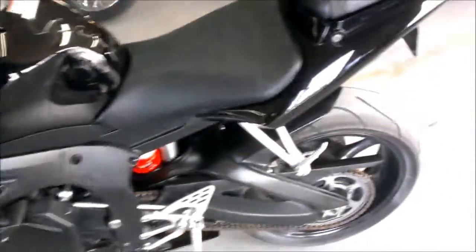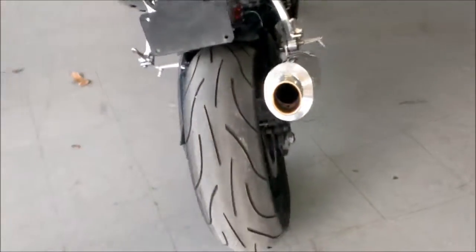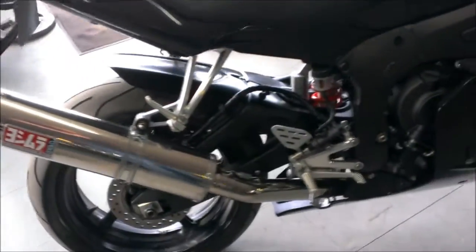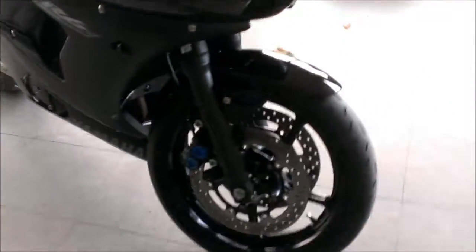Here we have a 2008 Yamaha R6 Raven Edition for sale, only $59.99. It's in perfect condition with stainless steel Yoshimura exhaust, Fender Eliminator Kit with integrated LED rear turn signals, and flush mount front turn signals.